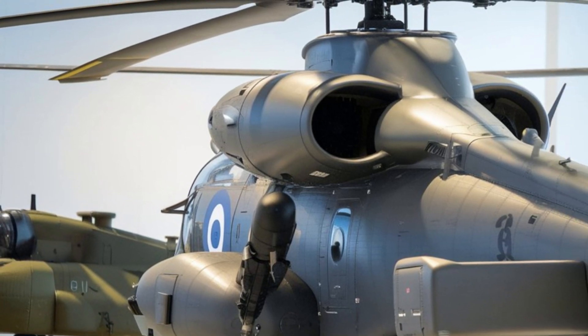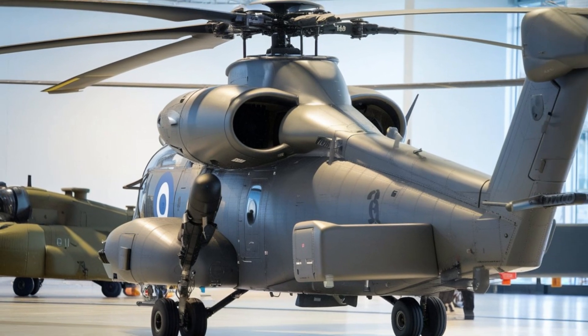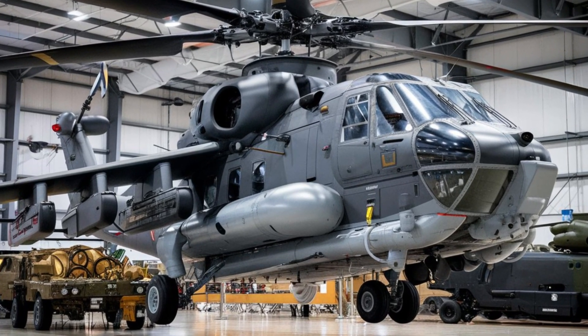The helicopter's heavy-duty performance is complemented by its ability to carry a wide variety of weaponry, including the ZT-6 anti-tank missiles and an array of rockets.